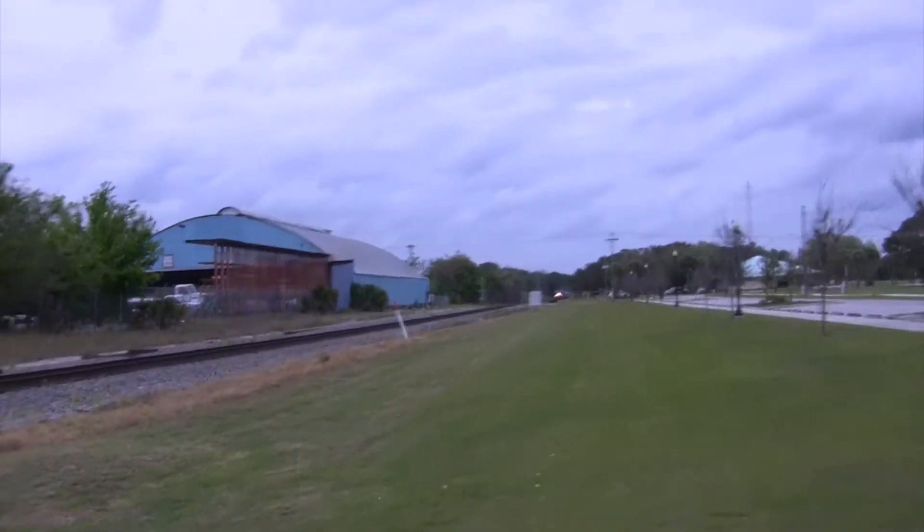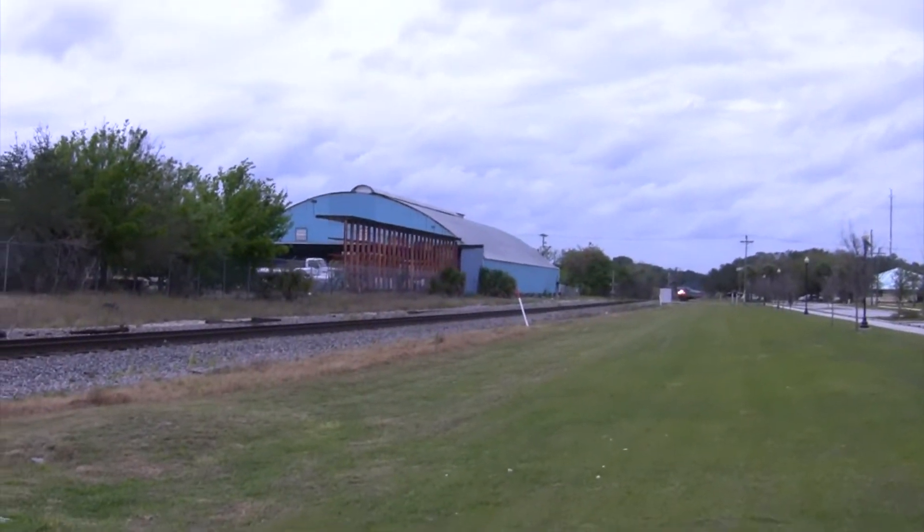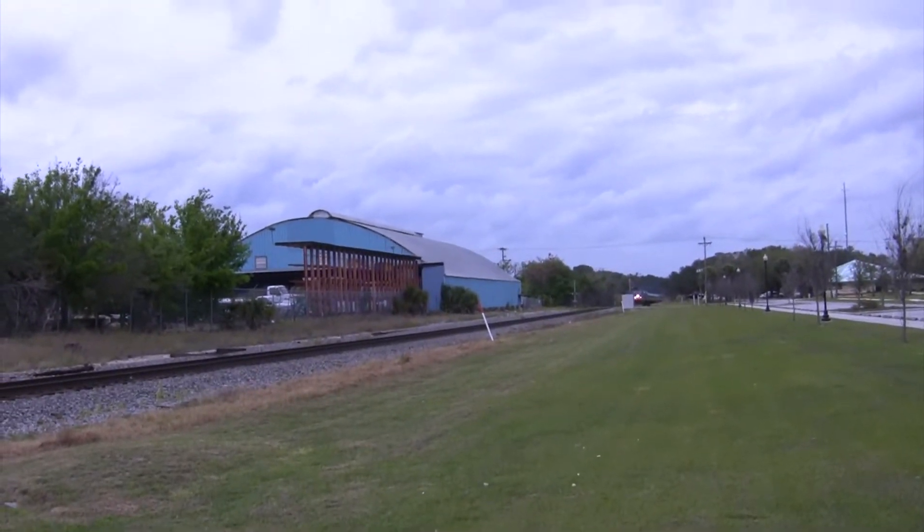This is the southbound Amtrak coming through Avon Park, Florida.